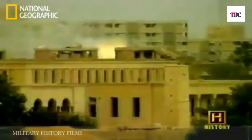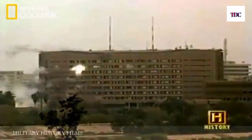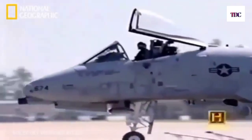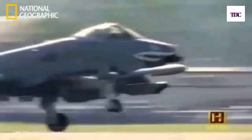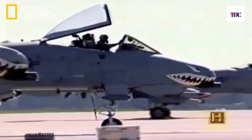The 60 Warthogs deployed for Operation Iraqi Freedom dominated the skies, firing an incredible 311,597 rounds of 30-millimeter ammunition. They lost a few pilots in the first Gulf War, but didn't lose any in the second — they lost airplanes but not people, a testament to the aircraft. If you had to be in an airplane and be shot at, the A-10's the only one you'd want to be in. The A-10 means close air support at its finest — it fills this specific niche and does it really well.